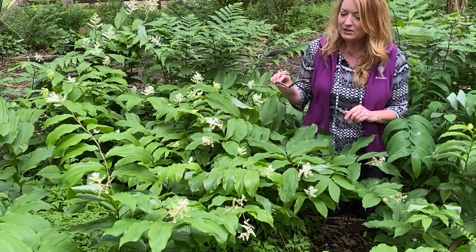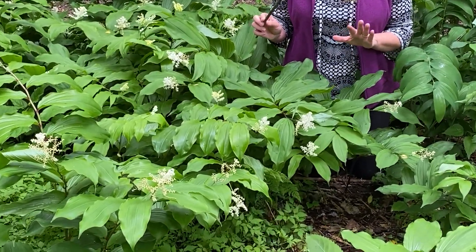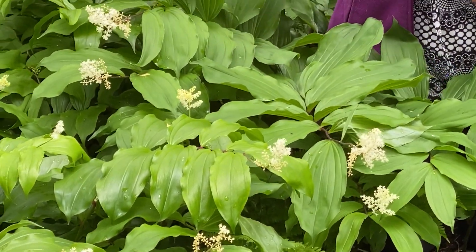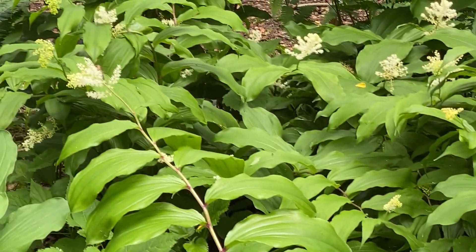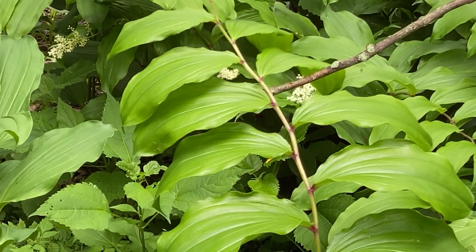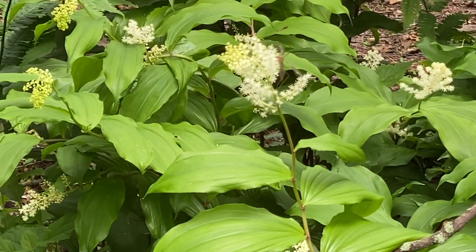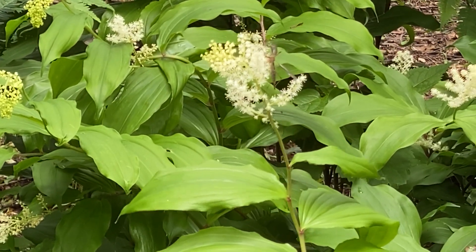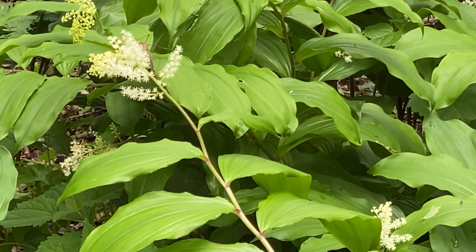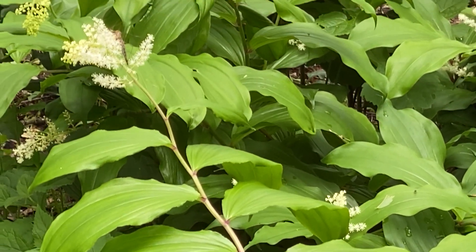The reason it's called False Solomon Seal is because it has a passing resemblance to another native wildflower called — what do you think — Solomon Seal. The main difference — we have a little mayfly on the end of this — the main difference with False Solomon Seal is that the flowers are at the end of the stem, whereas Solomon Seal flowers drop like little bell-shaped urns underneath the plant. So False Solomon Seal is easy to spot.